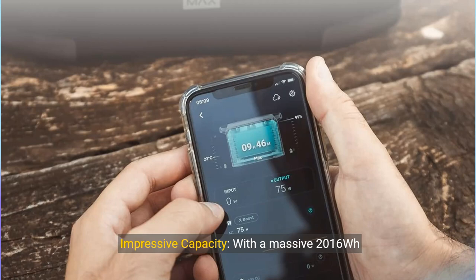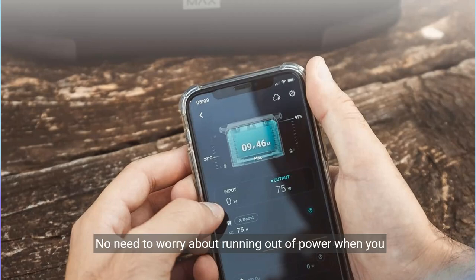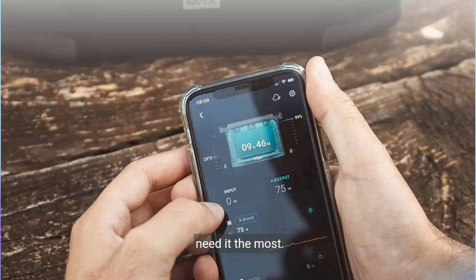Impressive capacity. With a massive 2060W capacity, the Delta Max 2000 can power all your essential devices and appliances, from smartphones and laptops to refrigerators and medical devices. No need to worry about running out of power when you need it the most.